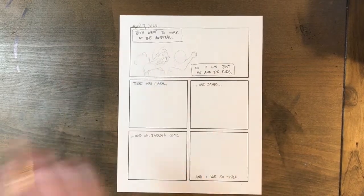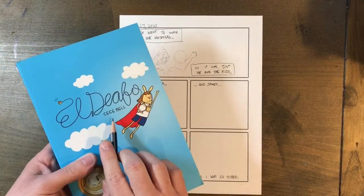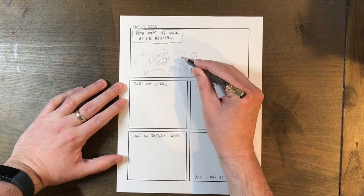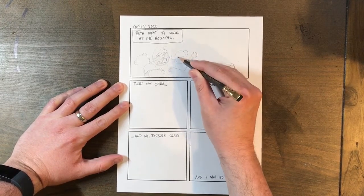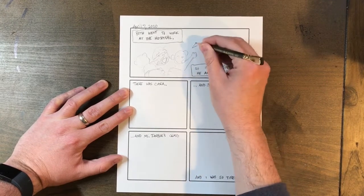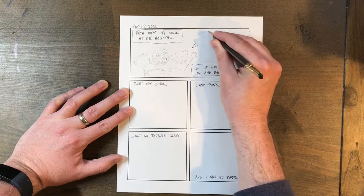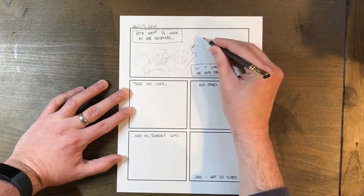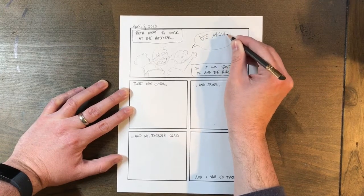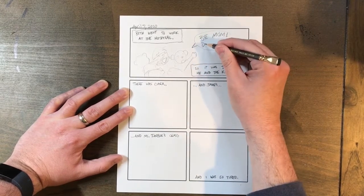I've decided that in my comic the characters are going to be bears — it's kind of inspired by what CeCe Bell did in El Deafo, where she is a bunny. I'm going to put in what's called a word balloon. That's where anyone talks in a comic — you have this little flag or arrow pointed towards the person talking and you put their words in a big oval. That's what Kira says whenever one of her parents goes to work: 'Drive careful.'